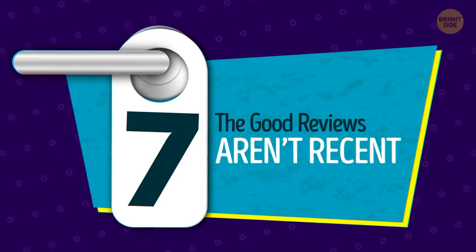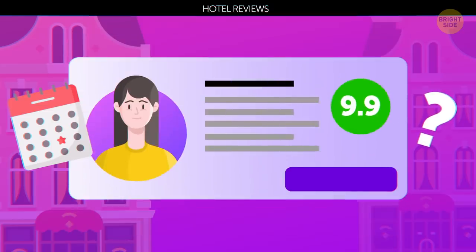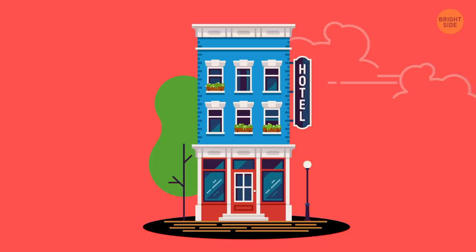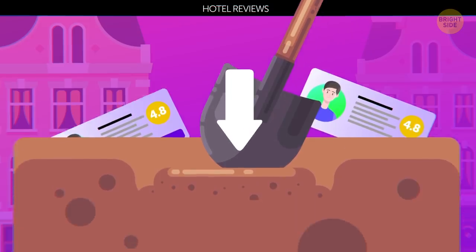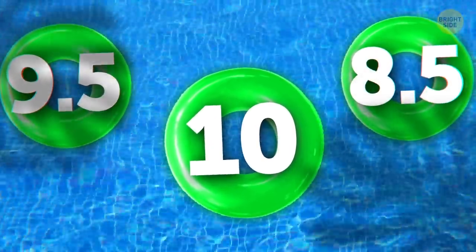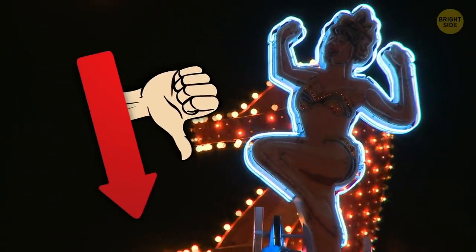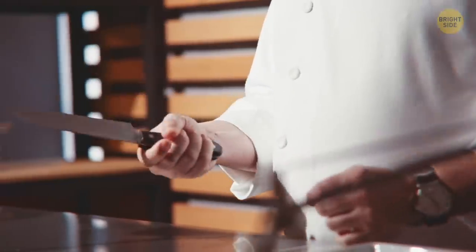7. The good reviews aren't recent. While we're talking about reviews, how recent are those positive reviews? No matter how wonderful a good review made a hotel sound, if it's over 6 months old, at the very least, it means something drastic may have changed. Positive reviews are great, but don't take them at face value — dig a little deeper. Are there a surge of new reviews, positive or negative? If the hotel previously had good ratings and now there are poor ones everywhere, something is clearly wrong. Same goes for the opposite: if the hotel had negative reviews before but is now receiving positive ones, that means the hotel cared enough to fix what was wrong.